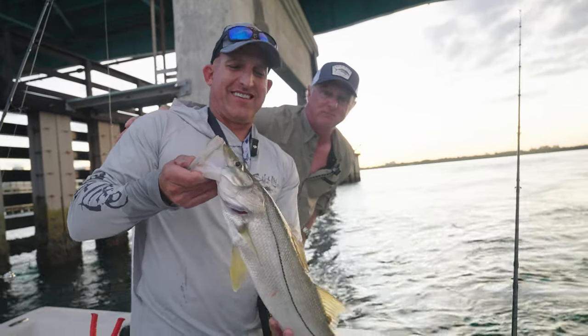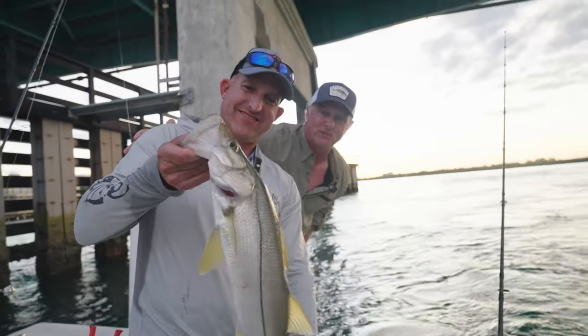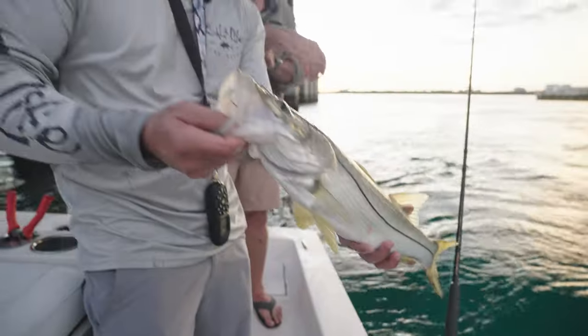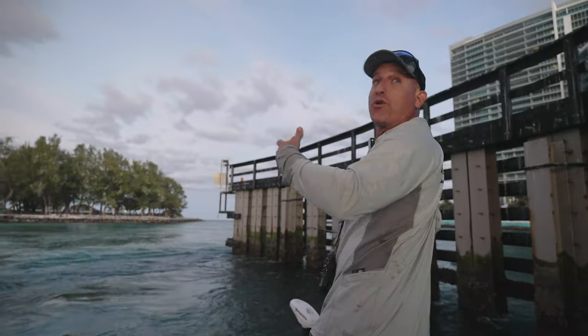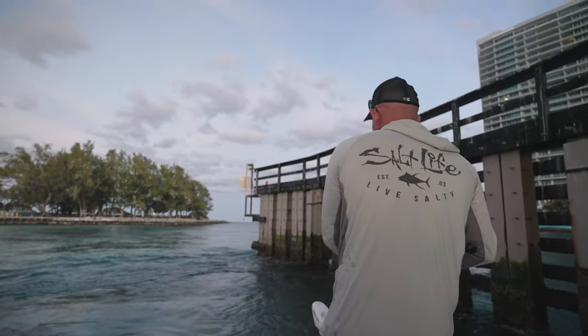Great job, Jeff. A lot of fun. A lot of fun to catch. Beautiful snook. So it's a great afternoon — beautiful tarpon, snook. Can't beat staying in Miami. Five rolled at the same time really? That little pod rolled.